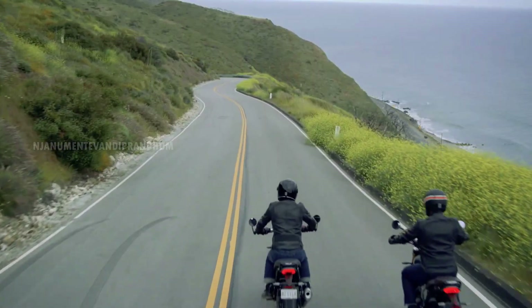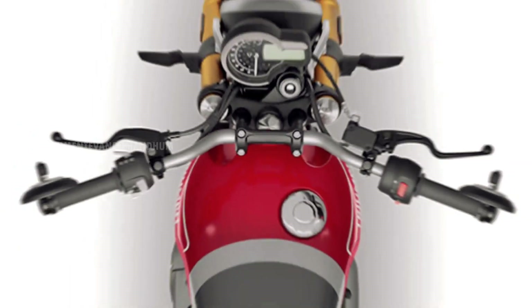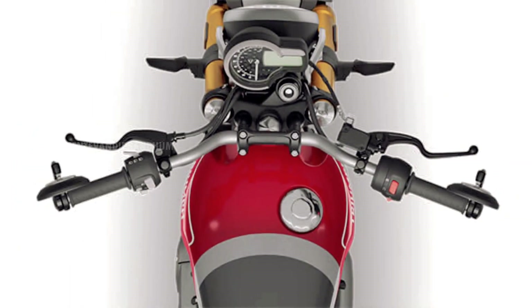The Scrambler 400X has off-road capability — we can enjoy it. The instrument cluster is analog plus digital, giving a classic feel.